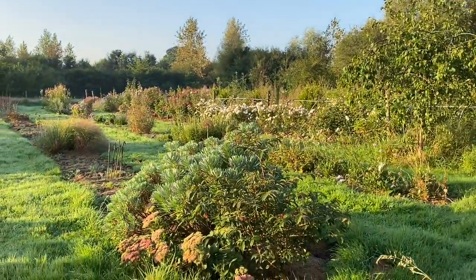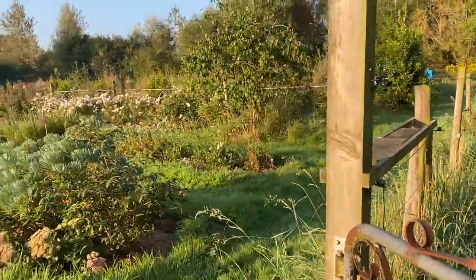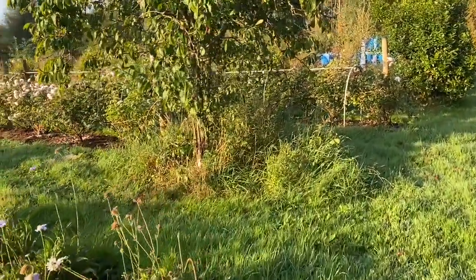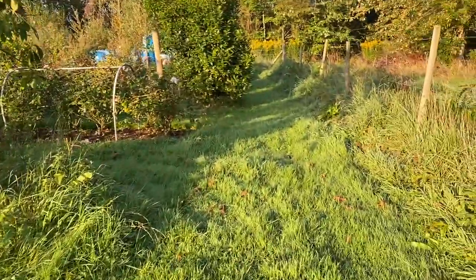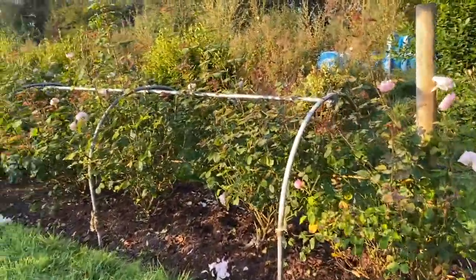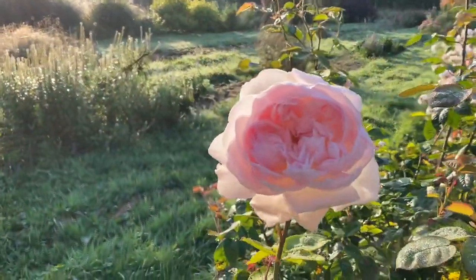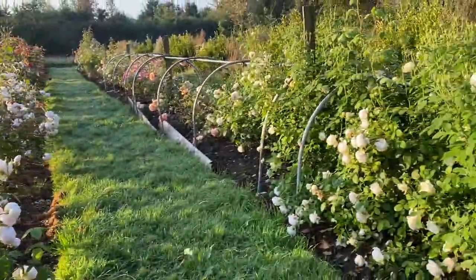Here we have the roses — can we have a treat? We cut them back a bit in August when they've had their first flush and we give them a mulch. We don't really feed them — I could, but this year we didn't. I'm not very obsessive about feeding because if they're looking alright then they're looking alright. We do give them a mulch with Dalefoot Lakeland Gold and don't they appreciate it. Gentle Hermione — isn't she stunning?